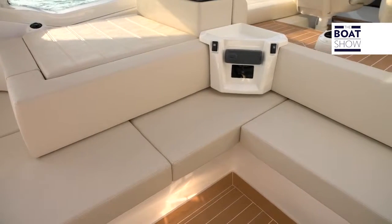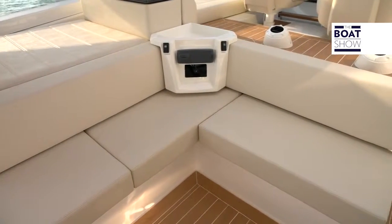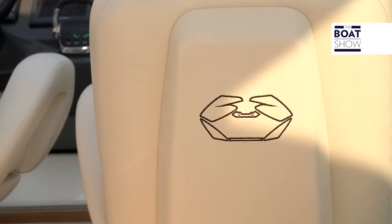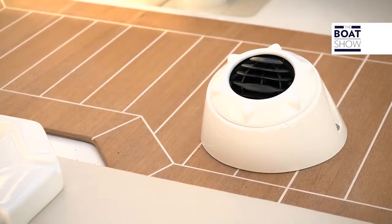The couch has five sides. It's very long — it supports, I believe, 12 people. In the cockpit, there are also the air conditioning vents.